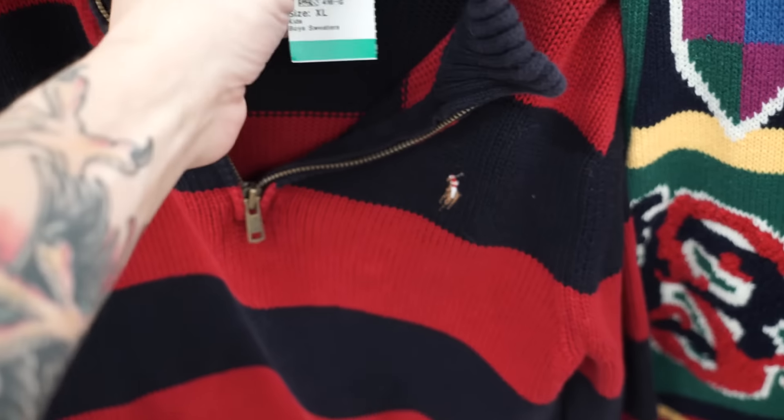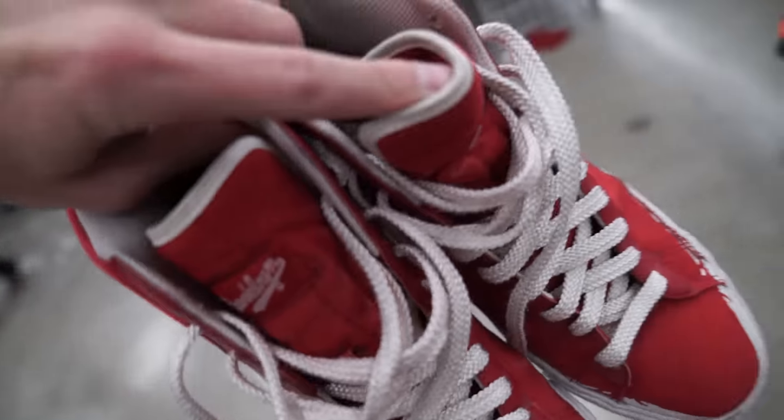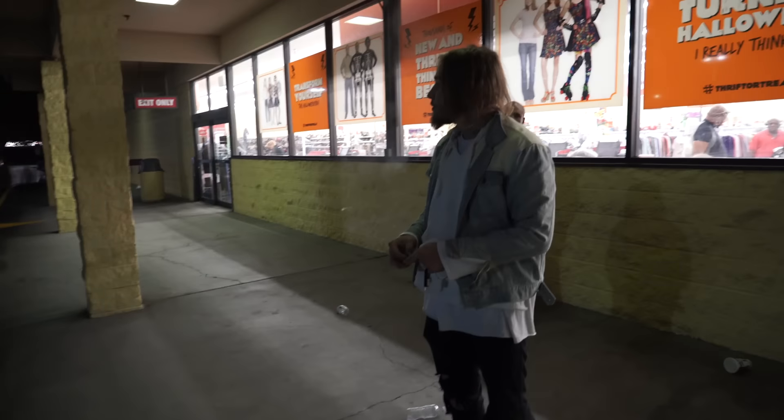You got that Freddy Krueger Ralph Lauren with the colorized horseman right there — $7.99. Look at these really dope Brooklyn Blazers — Brooklyn right there on the tongue. Super dope. These are size 11.5 — sadly I'm gonna have to pass because they don't fit me, but man these things are super dope.